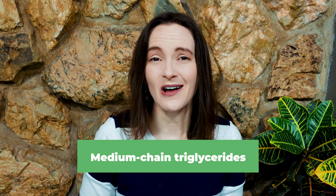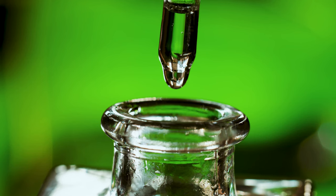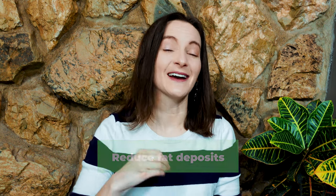Medium chain triglycerides, also known as MCTs — if you're familiar with MCTs, you might have purchased coconut oil MCTs in the past because they are kind of trendy. They're actually really, really good for you, and they make up about 25% of the sheep's milk fat. These MCTs have been shown to reduce fat deposits in the body, meaning it's not going to make you gain weight, and they're also amazing at helping you absorb and convert protein properly.